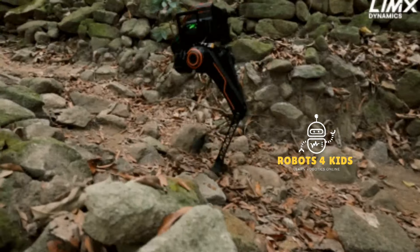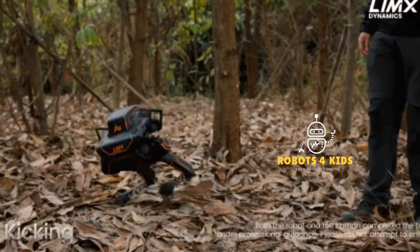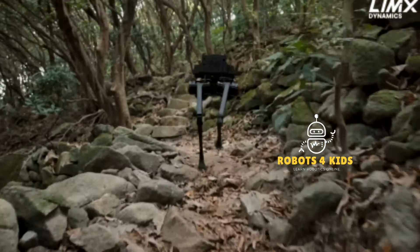Robotics 101 is available now. The link is in the comments section of this video.